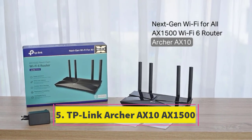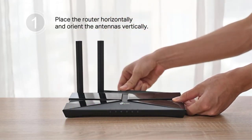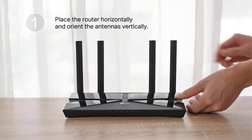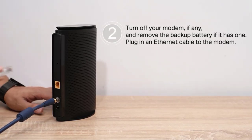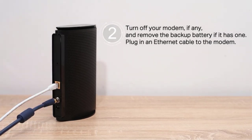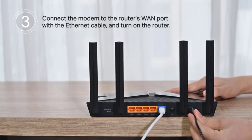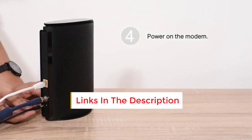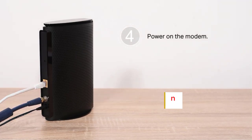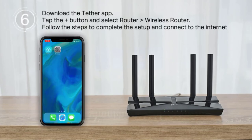Number 5: TP-Link Archer AX10 AX1500. The TP-Link Archer AX10 AX1500, similar to the TP-Link Archer A7 AC1750, stands out for its Wi-Fi 6 capability. However, it has some limitations, such as its 2.4 GHz band delivering up to 300 Mbps supporting only 802.11n (Wi-Fi 4) standards. Despite this, it meets basic home connectivity needs effectively. Like all TP-Link routers, it utilizes beamforming technology to enhance Wi-Fi signal directionality towards connected devices. The 5 GHz band offers speeds up to 1,201 Mbps, suitable for lighter usage scenarios.